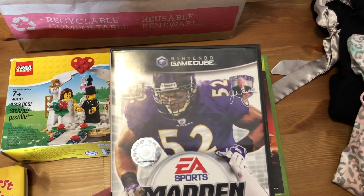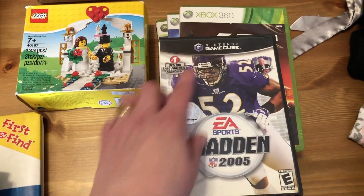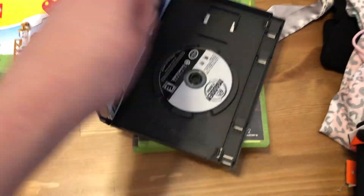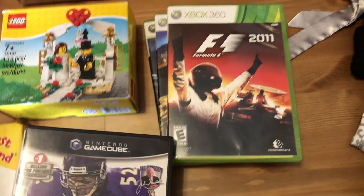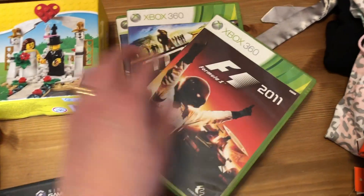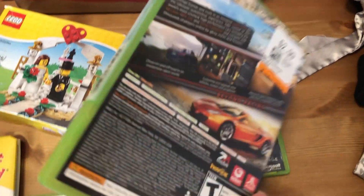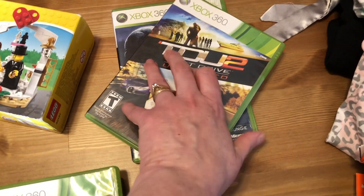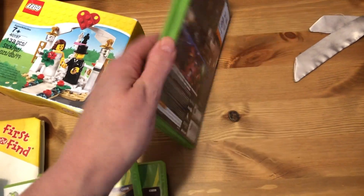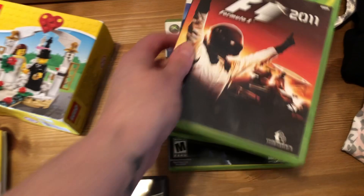My son bought a few games. Can you believe it — a Nintendo GameCube Madden 2005! You do not find Nintendo GameCube games thrifting — never, ever. You see a lot of Xbox ones but never GameCube. That was only $2.99 and it is complete. He also got Formula One for Xbox 360 (2011) for $2.99, Test Drive Unlimited for Xbox 360 at $2.99, and Halo for $4.99 — all complete.